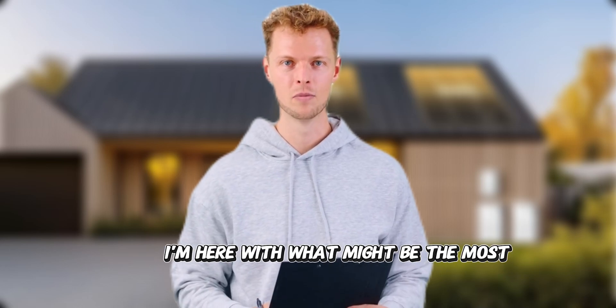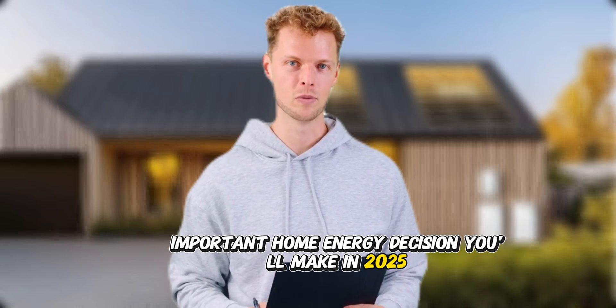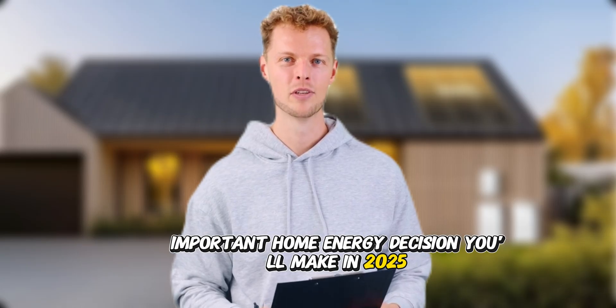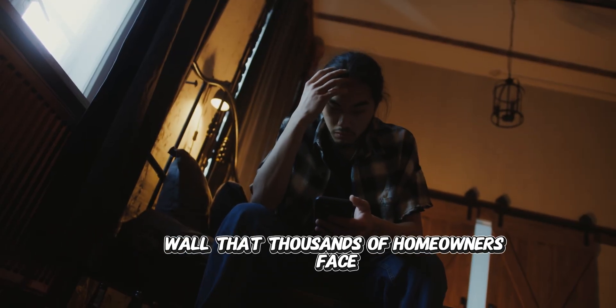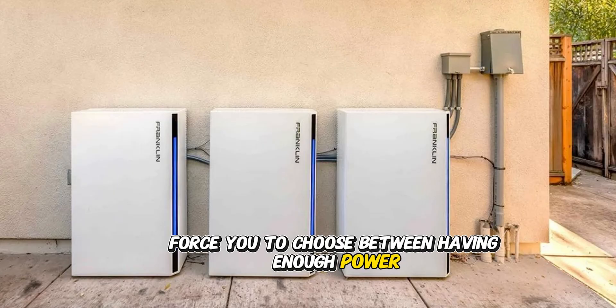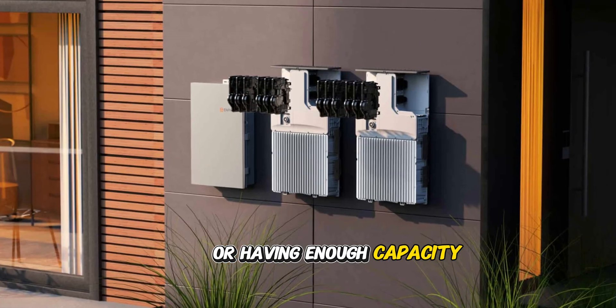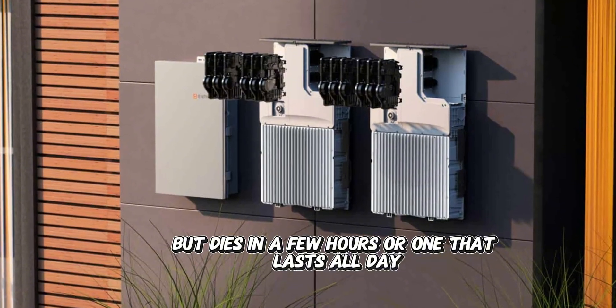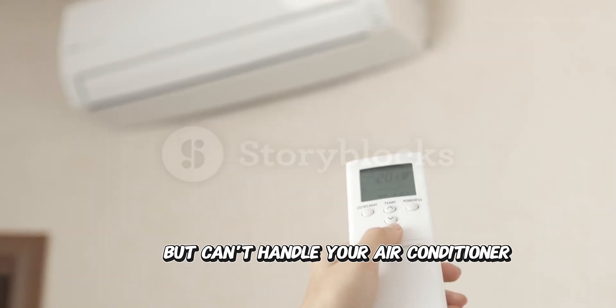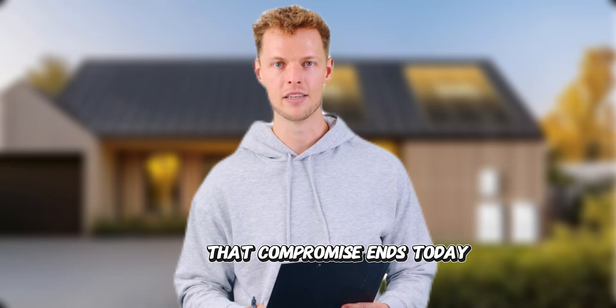Hello everyone and welcome back. I'm here with what might be the most important home energy decision you'll make in 2025. If you've been researching home batteries, you've probably hit the same frustrating wall that thousands of homeowners face. Most systems force you to choose between having enough power or having enough capacity — either a system that can run your whole house but dies in a few hours, or one that lasts all day but can't handle your air conditioner. That compromise ends today.